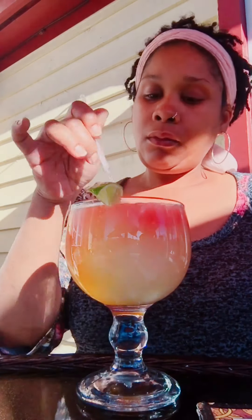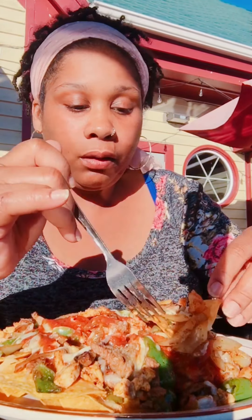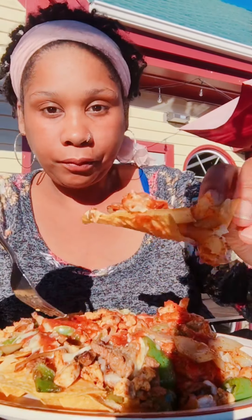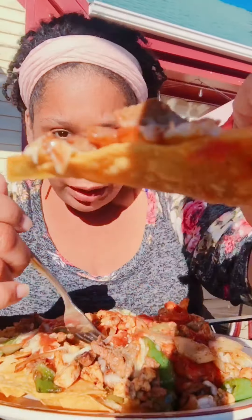This is called the Hector Special and it's got about three or four different margaritas in there — I think mango, strawberry, and wine. Let's dig in! This is the nacho mix, which has onions, bell peppers, steak, chicken, shrimp, cheese, cilantro, and some other things. That is really good. I can't quite see clearly because I'm directly in the sun.